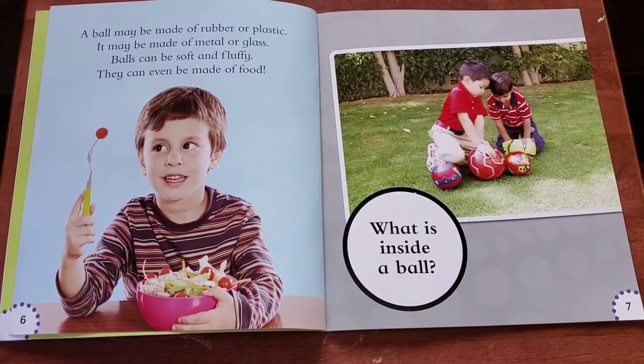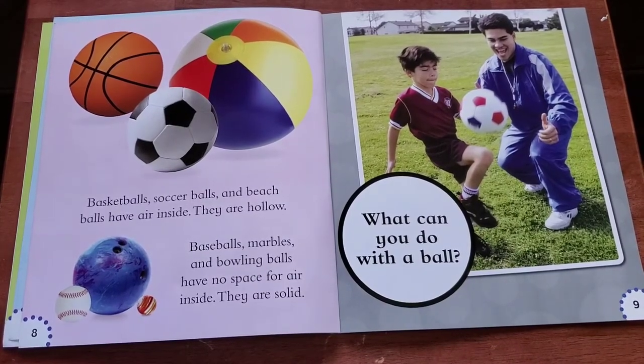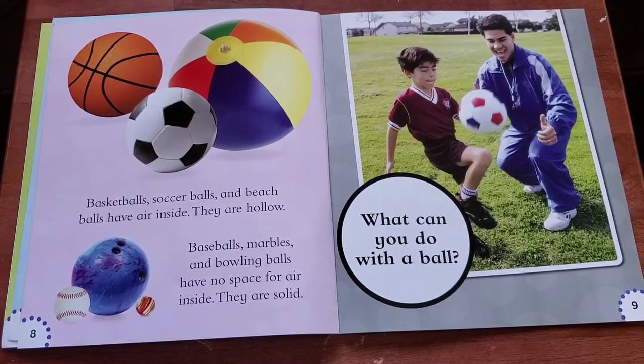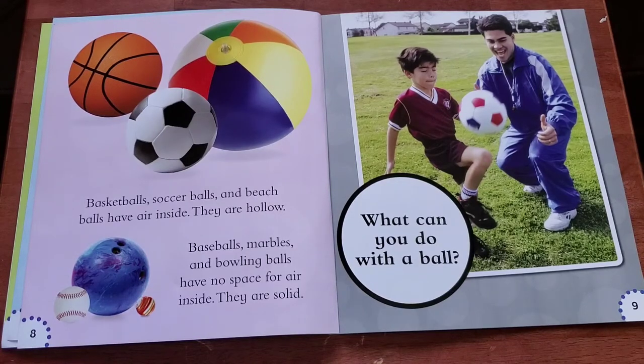What is inside a ball? Basketballs, soccer balls, and beach balls have air inside. They are hollow. Baseballs, marbles, and bowling balls have no space for air inside. They are solid.